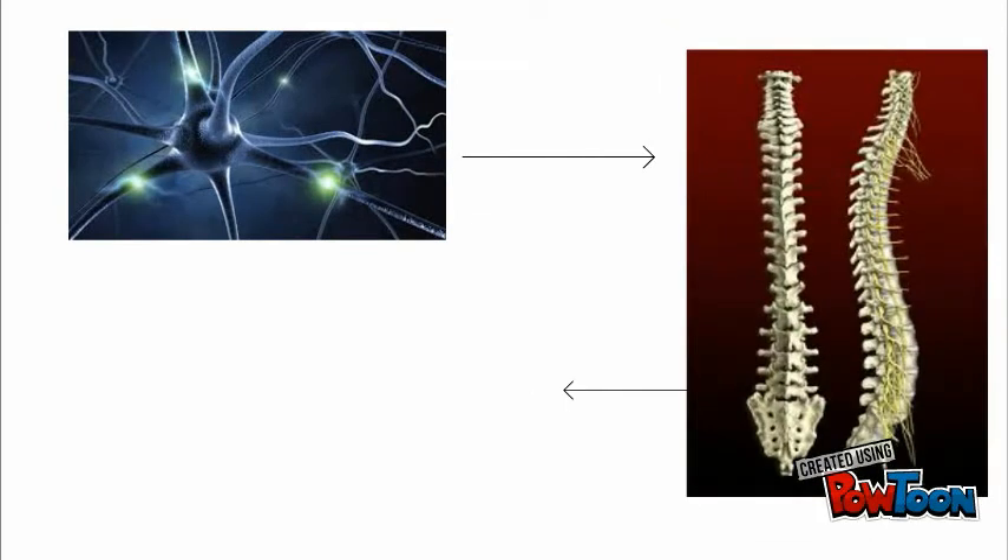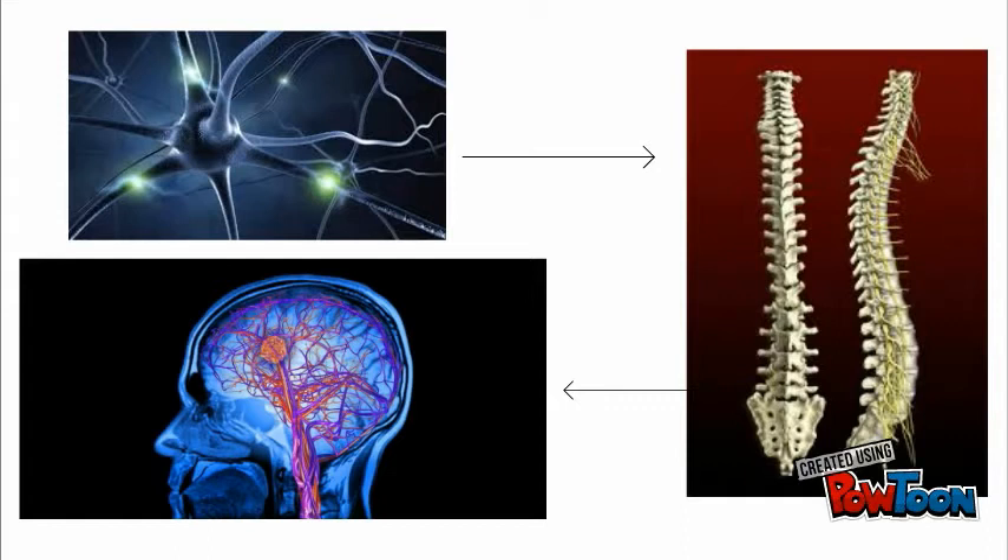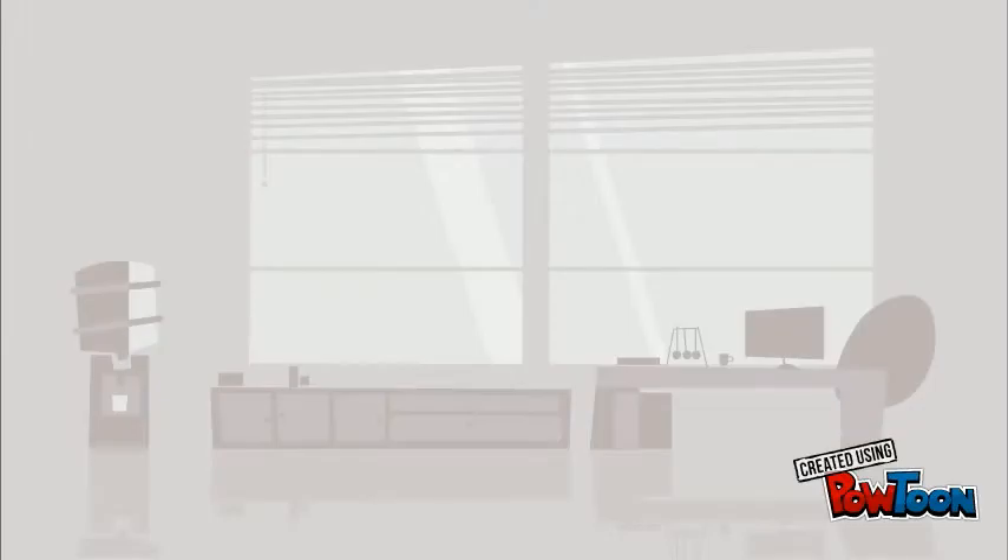Nerves send signals to the spinal cord, which then sends the signal to the brain. For example, if you got a paper cut on your thumb, the nerve cells in your thumb will pass the message on to the spinal cord, where it will then go to the brain. You don't actually feel the paper cut until the signal gets sent to the brain and the brain registers it as pain. This means that these signals travel very, very fast.